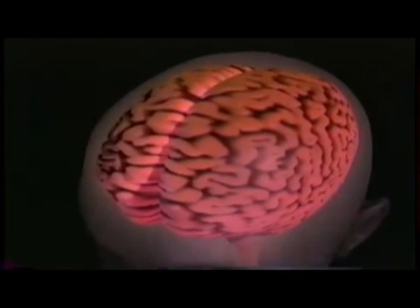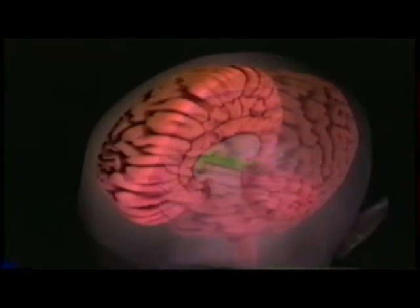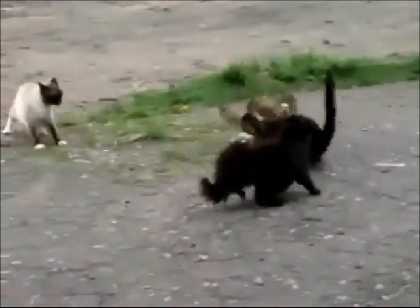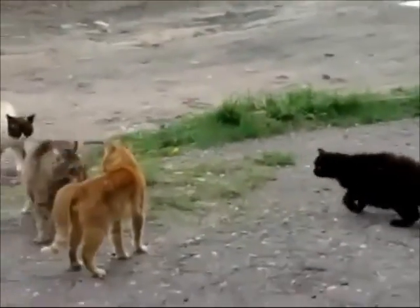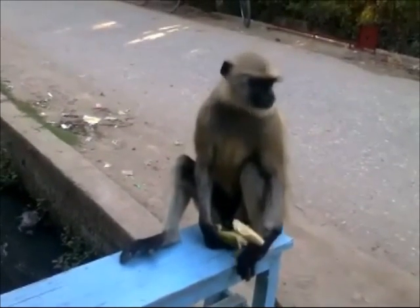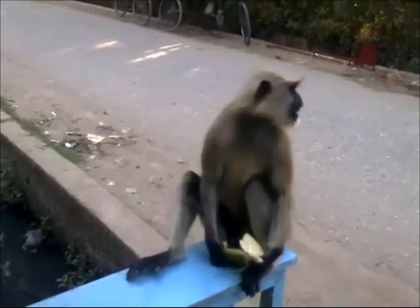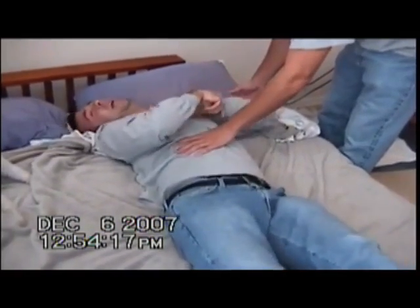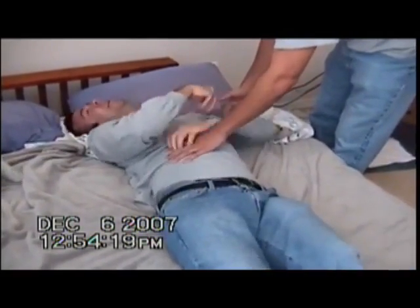The two hemispheres of the brain are separated by severing the corpus callosum. The transfer of information between the two hemispheres stops, and the coexistence of two functionally different brains can be demonstrated. Sperry started this investigation with cats and monkeys, but later extended it to epileptic patients whose hemispheres had been surgically separated in order to gain some control over epileptic seizures.